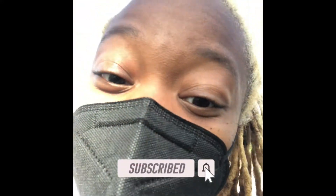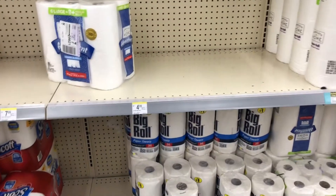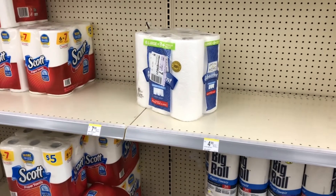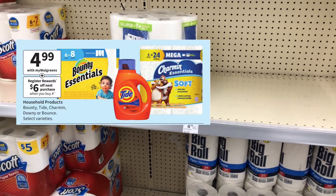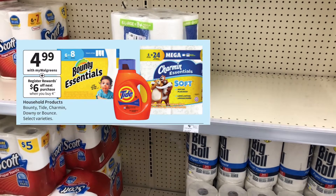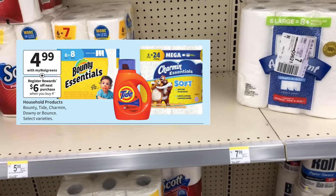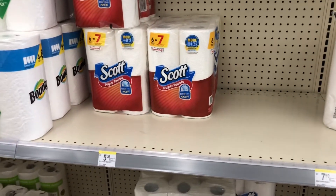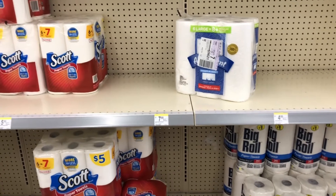We've made our way to Walgreens! Go ahead and subscribe and let's get into our couponing trip. I'm on the paper aisle and I'm going to do a deal this week where if you buy four participating products at $4.99, you get back a $6 register reward. You can mix and match — options include Bounty paper towels, Charmin, and Tide liquid. I'm going to pick up one Bounty, one Charmin, and two Tides, but you can cater the deal to what you need.